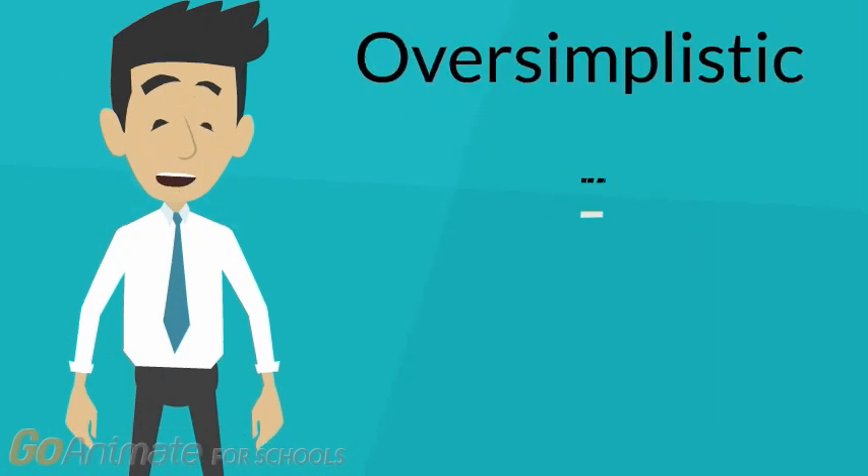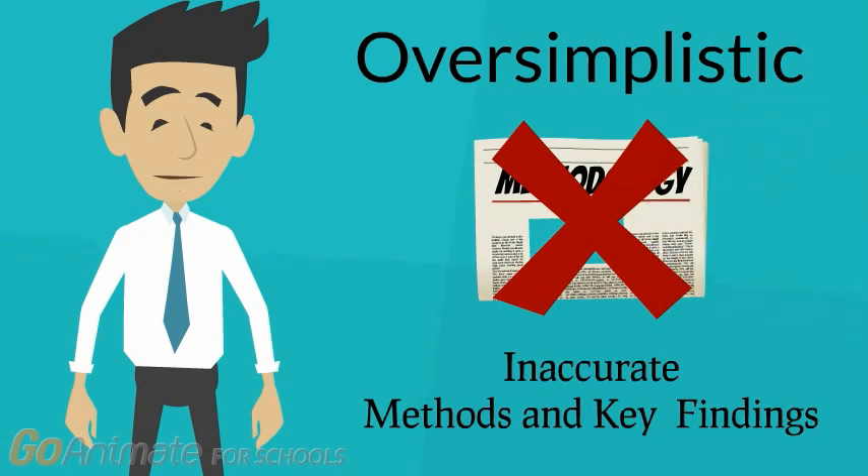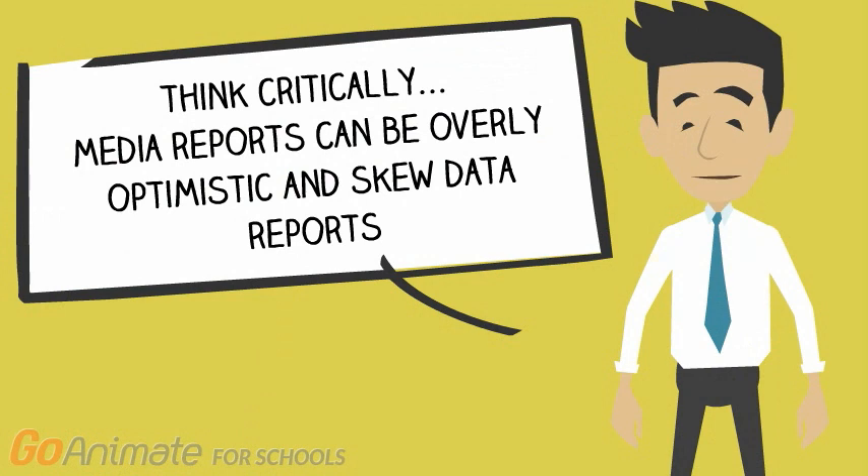Although killer T-cells grown in low-oxygen environments may be more effective in attacking tumors, the primary researchers noted that more studies must be conducted in order to assess this phenomenon. Overall, the news article presented a simplistic explanation of the primary research article and inaccurately represented the methods employed by and key findings discovered by researchers. Therefore, it is always essential that media reports are examined from a critical viewpoint to ensure that the public is not presented with an overly optimistic, skewed report of the scientific literature.